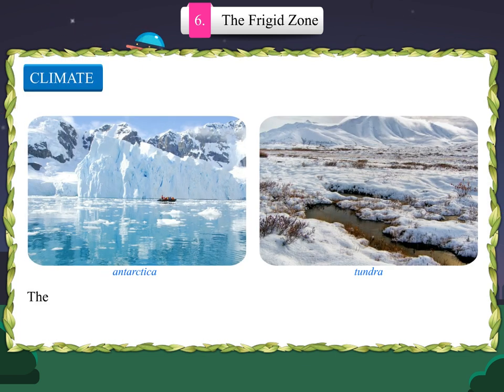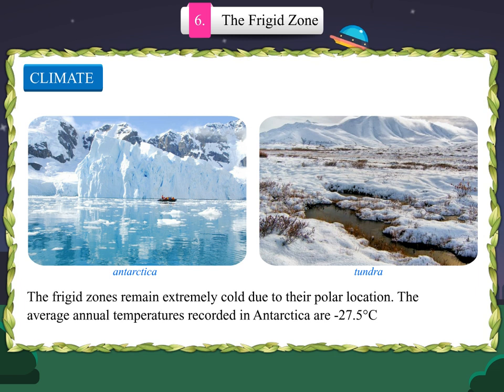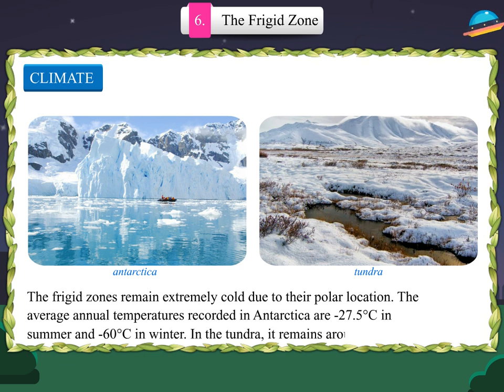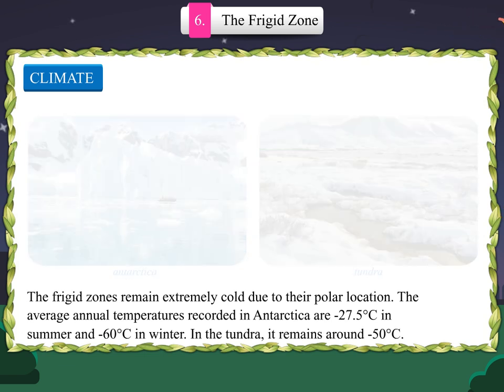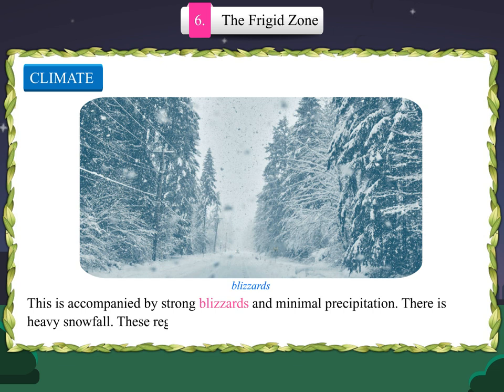The frigid zones remain extremely cold due to their polar location. The average annual temperatures recorded in Antarctica are minus 27.5 degrees centigrade in summer and minus 60 degrees centigrade in winter. In the tundra, it remains around minus 50 degrees centigrade. This is accompanied by strong blizzards and minimal precipitation. There is heavy snowfall. These regions are also known as cold deserts.